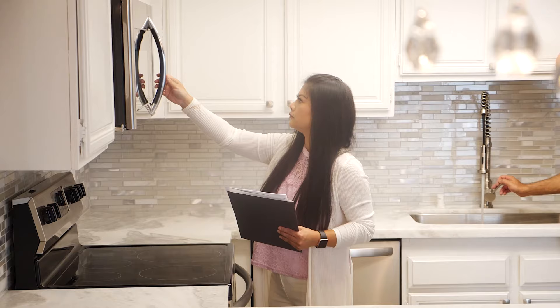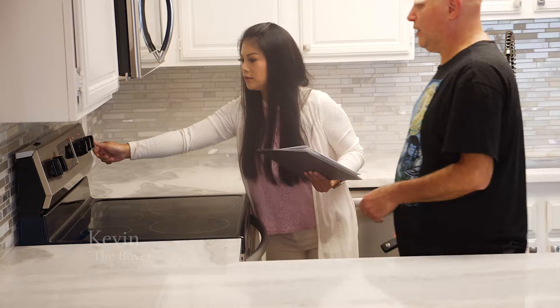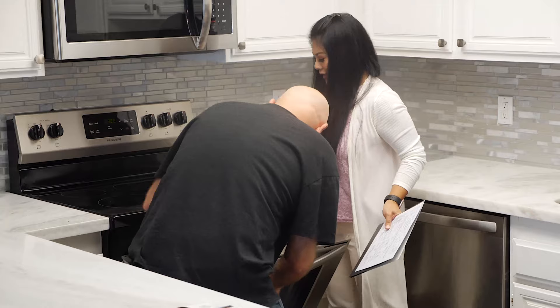We're going to turn everything on and make sure it's working. Microwave is working. We'll turn on all of these — this is electric. Don't touch, don't touch. It's hot. This one we got to turn on. There's something in here.